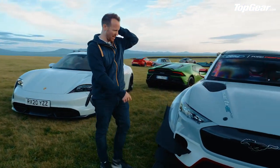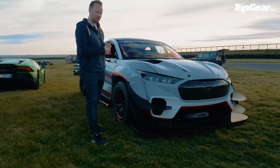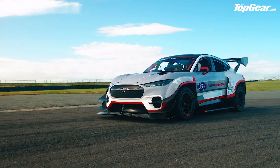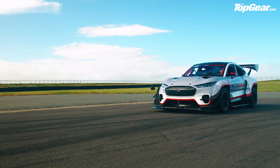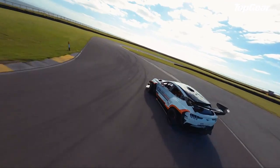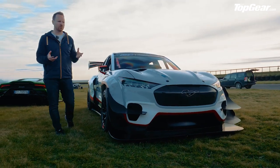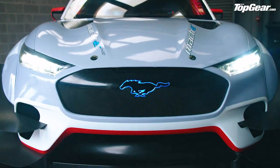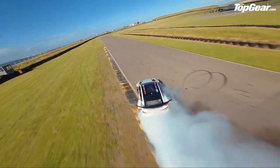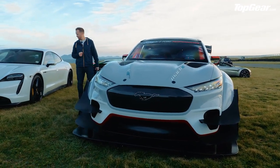World exclusive: the Ford Mustang Mach-E 1400 — a one-off technology demonstrator designed to show what electric cars can do. 1400 horsepower, seven electric motors — three at the front, four at the back. The configurability of this car is what makes it: front-wheel drive, rear-wheel drive, four-wheel drive, a drift setup with extra lock, or a track setup with loads of grip. And wait until you hear this thing — it sounds like a banshee on acid.